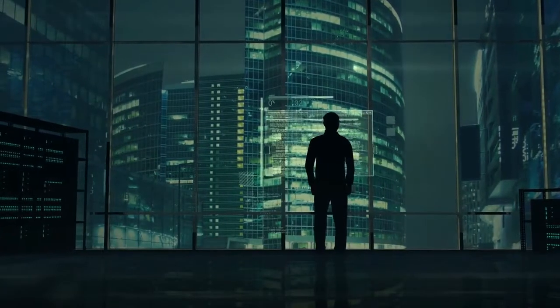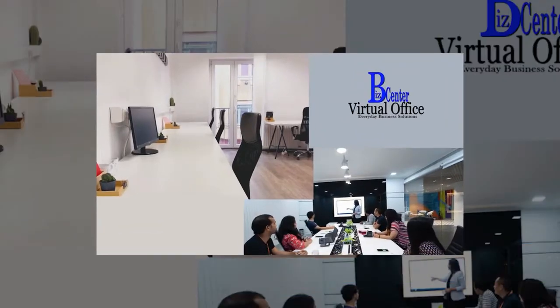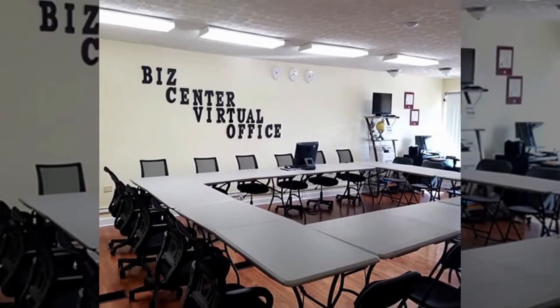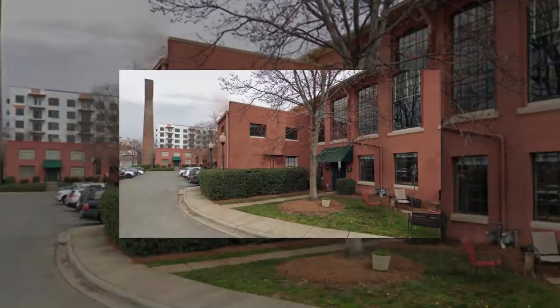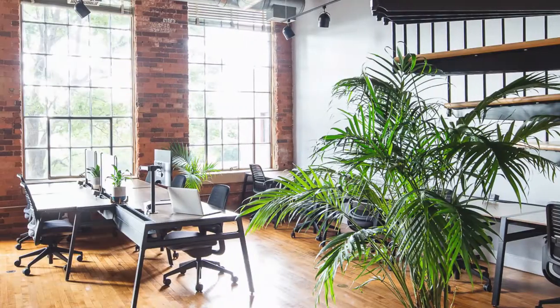Virtual Offices in NC. Number 1: BizCenter Virtual Office, 511 Anne Riley Road, Fayetteville, NC 28303 — price starting at $24.99 per month. Number 2: The Mill Coworking on South Boulevard, Charlotte, NC 28203 — price starting at $14.99 per month.